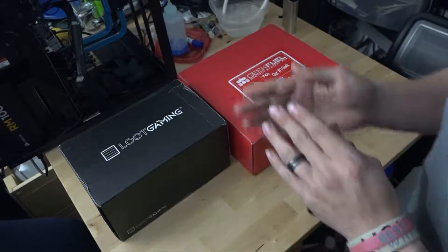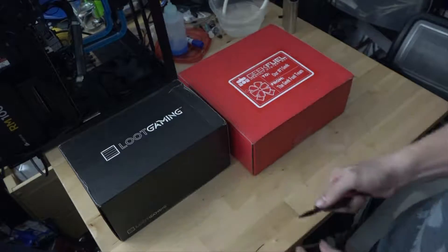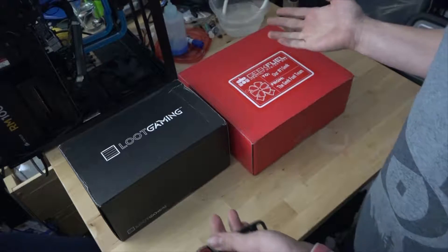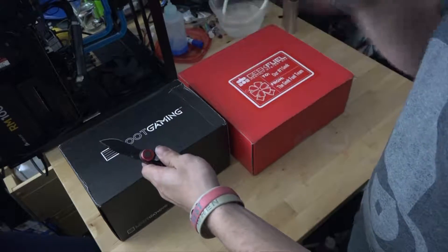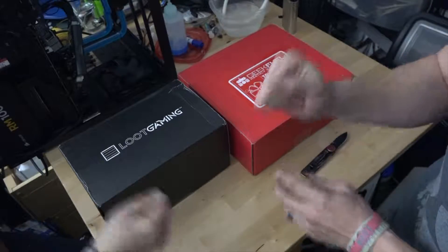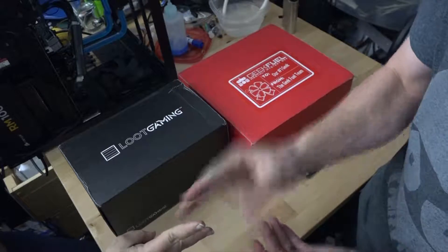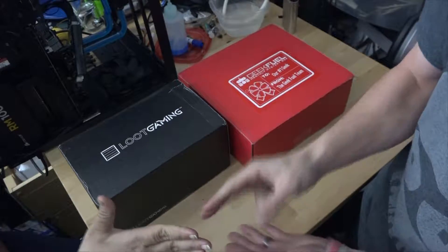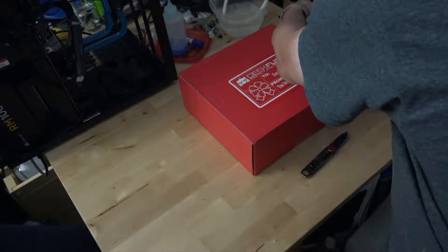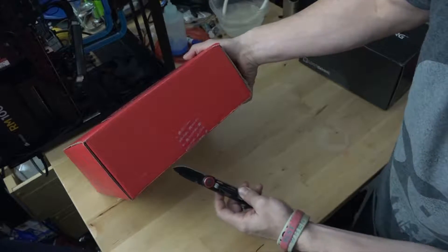The point of that was keeping a secret, that's all good. So let's get into it — which one? We're gonna rock paper scissors, okay. One, two, three — go! You win Geek Fuel, so Geek Fuel goes first. Loot Crate goes to the side, let's open her up.